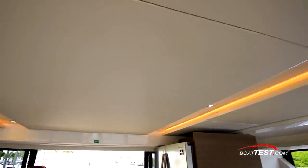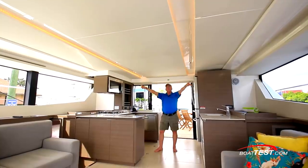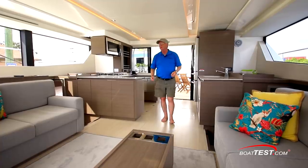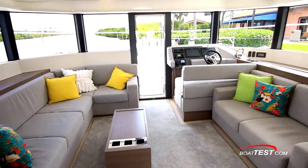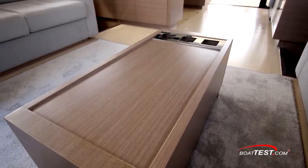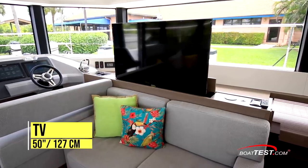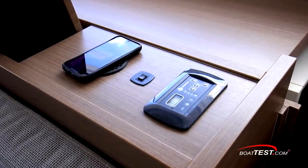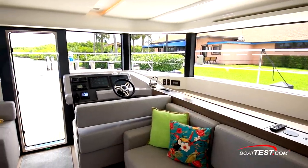I have to say, I'm impressed with the overhead treatments — upholstered panels, LED lighting, and recessed lighting. Notice over on the sides, air conditioning vents are up high so the whole room cools down evenly. Moving to the salon area: opposing seating with an L-shaped couch on the port side and a two-person love seat on the starboard side, wrapping around a coffee table with beverage holders. There's a 50-inch TV on an electric lift behind the love seat, and right next to it is an inductive charging mat. I'm also impressed with the amount of natural light coming in from windows that wrap all the way around the salon.